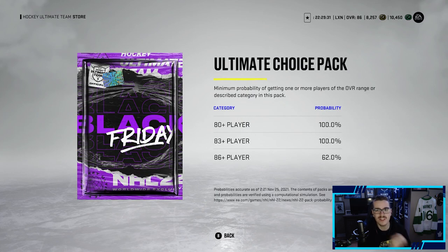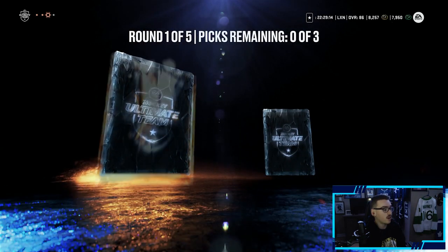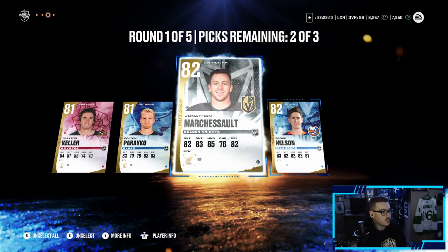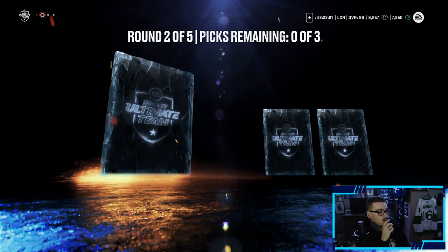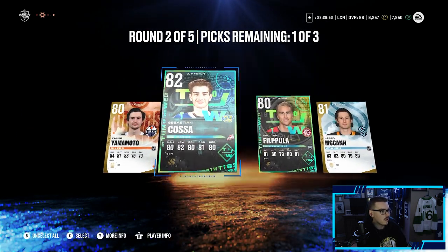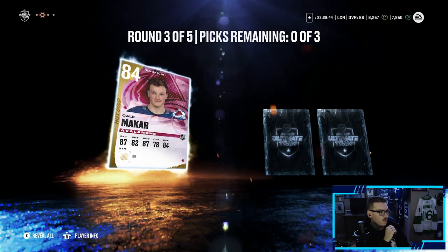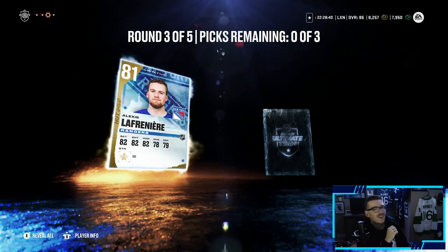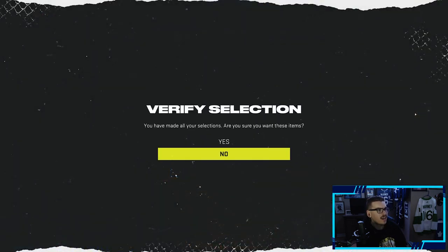Moving to the ultimate choice packs — 62% chance at an 86-plus player, 2,500 coins each. First round: going with Clayton Keller, Marchessault, and Brock Nelson. We pick up a Team of the Week Valtteri Filpula and Jared McCann. Round two: Justin Faulk, Kale Makar at an 84, Alexis Lafreniere with his 86 out, and Mark Scheifele — taking Scheifele, Makar, and Faulk.